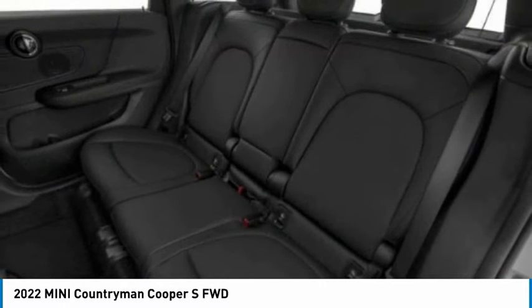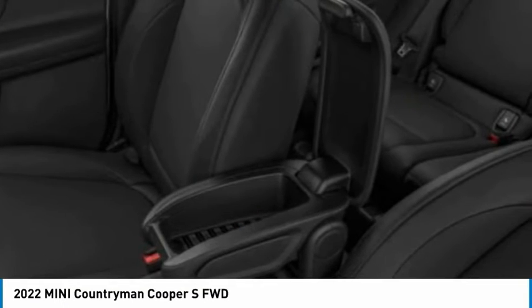Power lift gate. Brake assist. Daytime running lights. Four-wheel disc brakes.